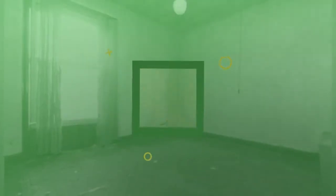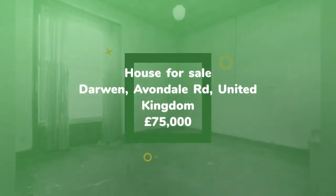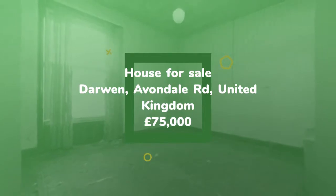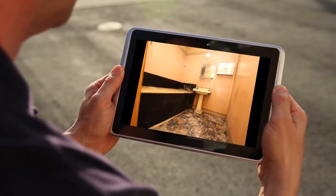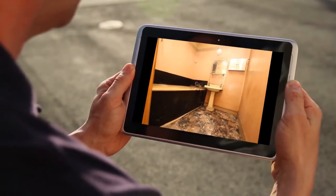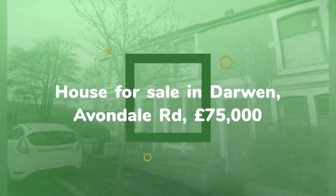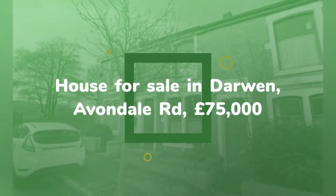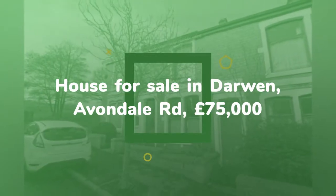Key Features: Garden-fronted Terrace, Lounge, Sitting Room, Kitchen, Two Double Bedrooms, Jubilee Bathroom. Requires full renovation. Tenure: Leasehold. Hunters are delighted to offer this fantastic opportunity to purchase this garden-fronted terrace in the Avondale-Sunnyhurst area of Darwin.